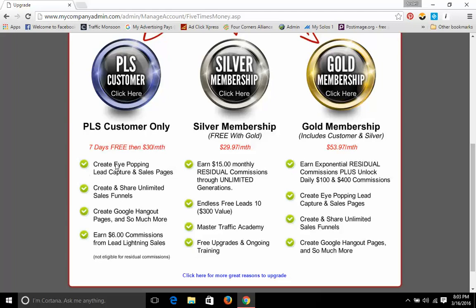So what you could actually do here is create eye-dropping lead capture pages and sales pages. You could create and share unlimited sales funnels, which is cool. You're creating these sales funnels, and once it's working for you, you share it with your downlines, and it will be able to duplicate you and the success you're having with your downlines. It's as simple as that. You can also create Google Hangout pages, and so much more.